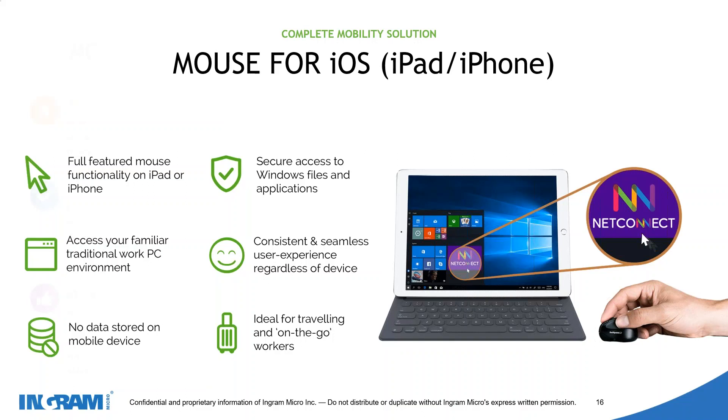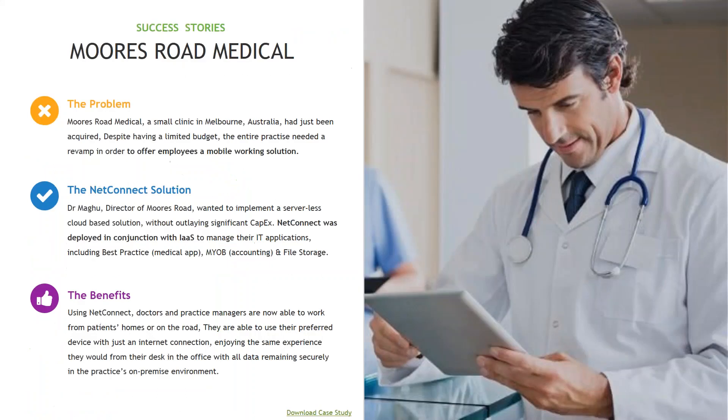A quick case study: we recently worked with a small medical clinic based in Melbourne. Despite having a limited budget, they needed to offer a mobile working solution to their employees and wanted to implement a serverless cloud-based solution without a significant CapEx hit. By providing NetConnect in conjunction with their infrastructure as a service, we were able to manage their IT applications and publish their localized, industry-specific applications — creating a mobile environment for their staff in a cost-effective and streamlined manner.